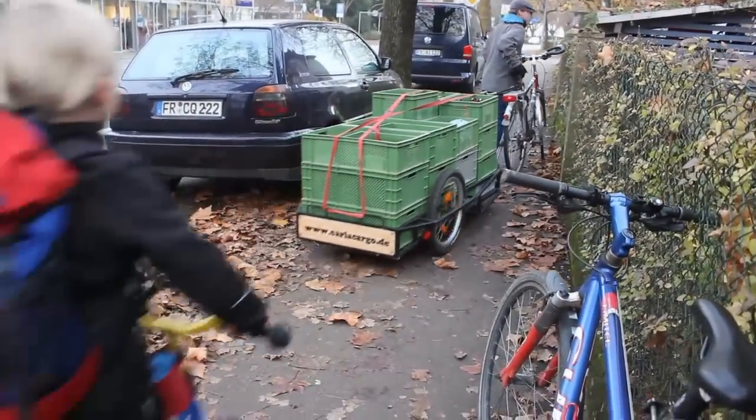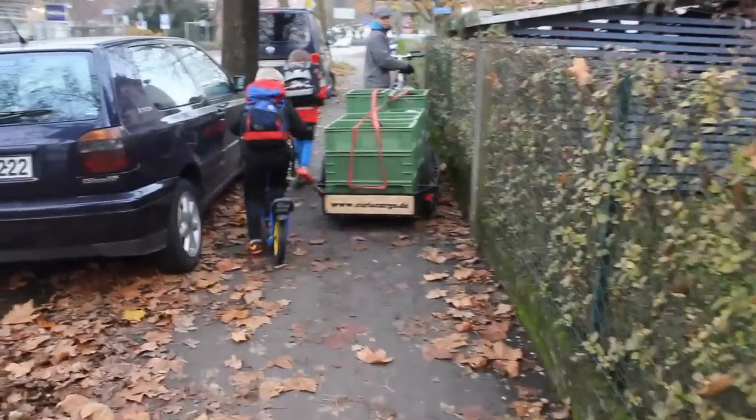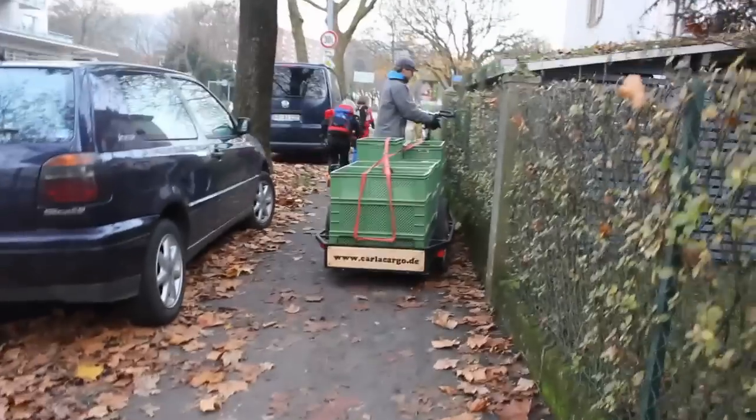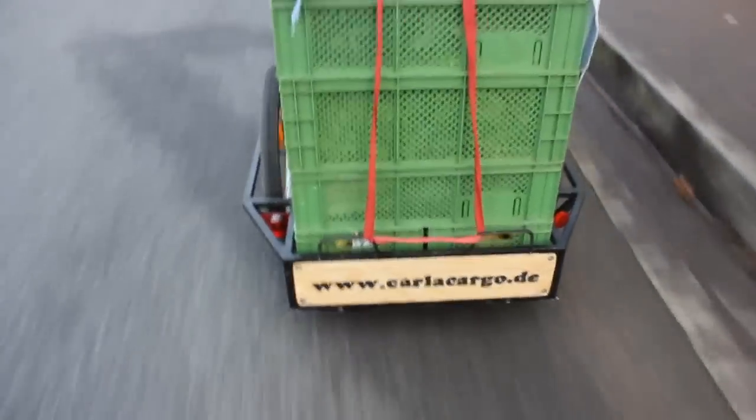You can just move it to the side. So if the Hanger is wider than the length of the space where you have to move it, just move it out. Okay, thank you.